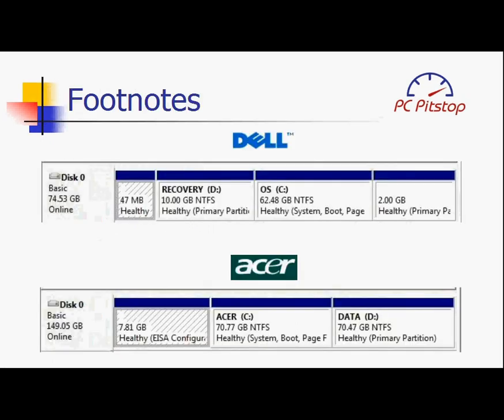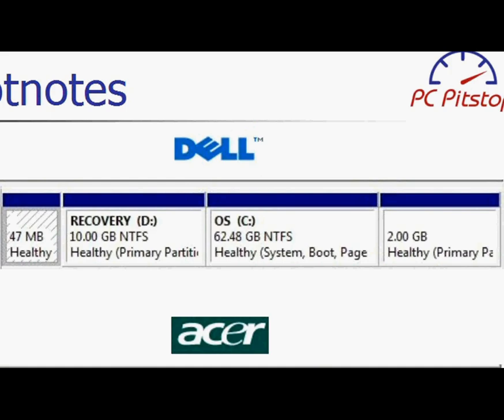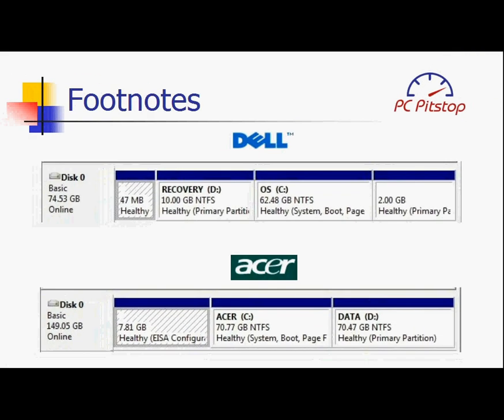Before we sign off, we also found two other disturbing trends. Dell has taken the liberty of creating four partitions rather than two, further fragmenting our hard drives. These two new partitions consume an additional two gigabytes of space, making Dell the undisputed leader in wasted hard drive space.